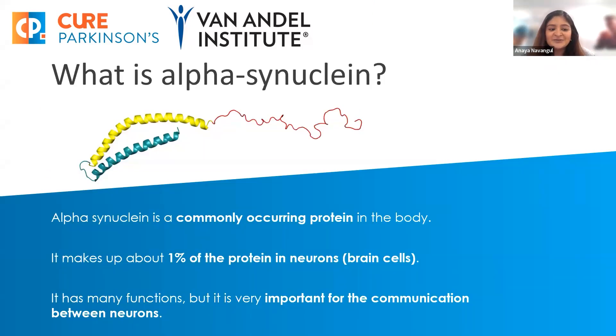What is alpha-synuclein? Let me give you a very quick background. Alpha-synuclein is a protein that commonly occurs in the body. In the brain, it makes up about 1% of protein in neurons. While it has many functions, one of its very important functions is communication between neurons in the brain.